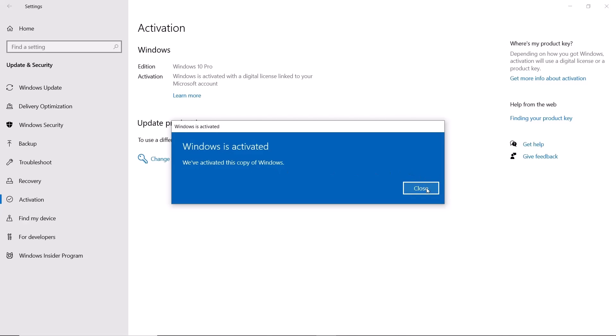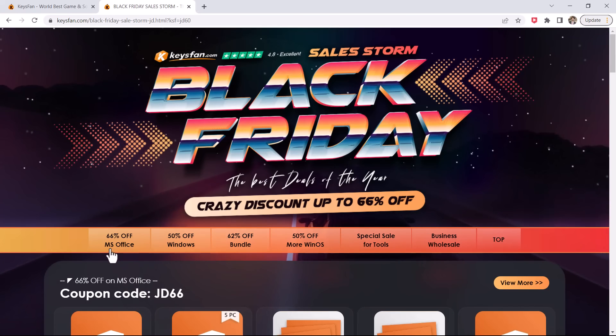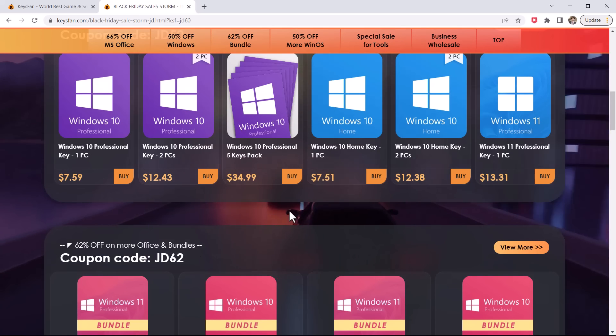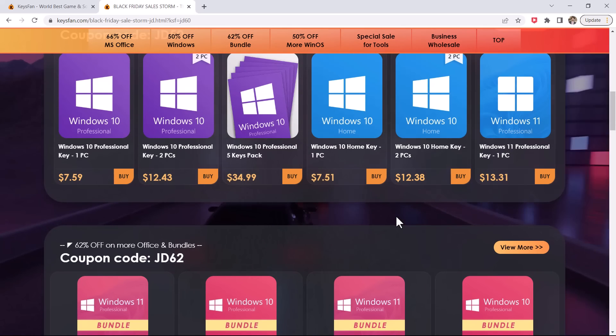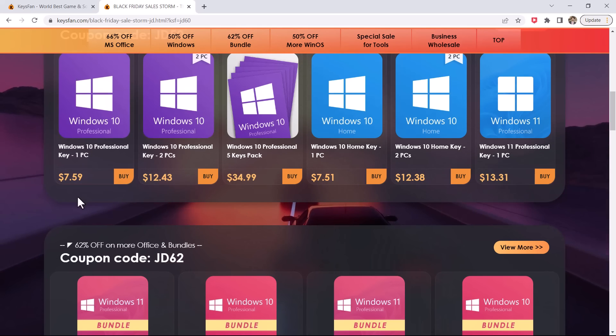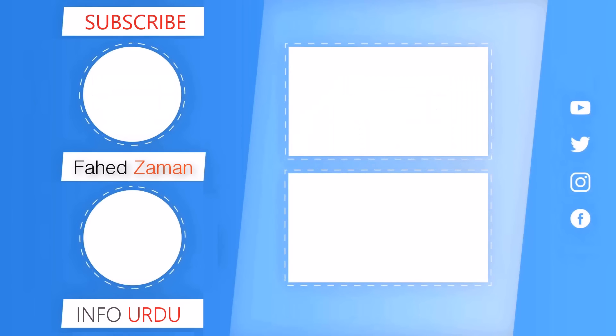Now you can run Windows 10 Pro on your computer smoothly. It's easy to buy a Windows 10 Pro key on KeysFan.com, right? The link is available in the video description, so make sure to check it out. And that's it for this video. Give this video a thumbs up, comment down below if you have any questions, and subscribe to our channel for more amazing tech videos. Thank you so much for watching, and I will see you in the next one. See you in the next one, bye!